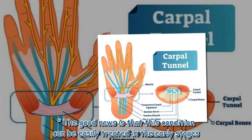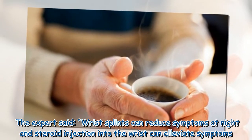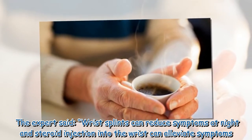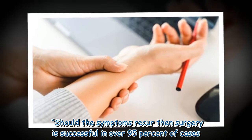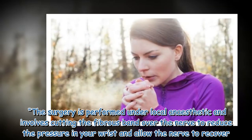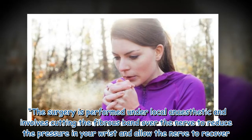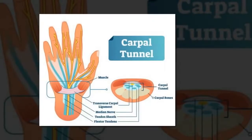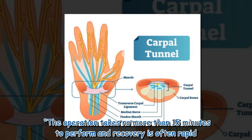The good news is that this condition can be easily treated in the early stages. The expert said wrist splints can reduce symptoms at night, and a steroid injection into the wrist can alleviate symptoms. Should the symptoms recur, surgery is successful in over 95% of cases. The surgery is performed under local anaesthetic and involves cutting the fibrous band over the nerve to reduce the pressure in your wrist and allow the nerve to recover. The operation takes no more than 15 minutes and recovery is often rapid.